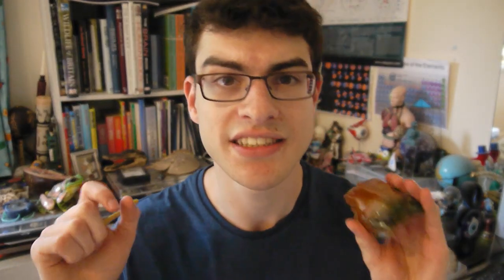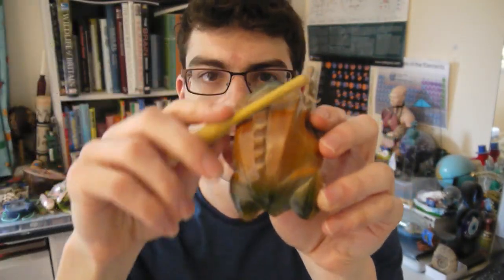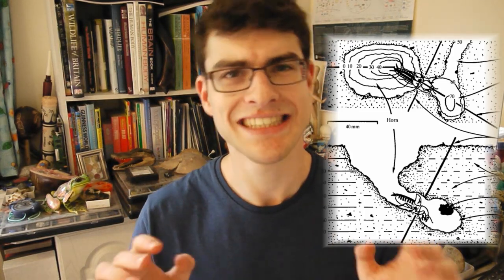And the mole cricket, much like any other cricket, makes its sound by a process known as stridulation, whereby it rubs its legs against the spines. It then digs a horn-shaped burrow to amplify the sound. The burrow allows the mole cricket to produce a sound that's 80 to 90 decibels in volume, making it one of the loudest animals in the animal kingdom.